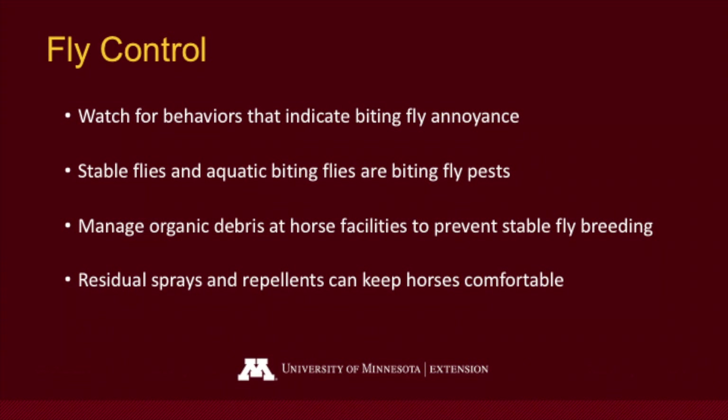Here are the main points in this video. Watch for behaviors that indicate biting flies are annoying their horses. Stable flies and aquatic biting flies could be involved. Horse owners can manage organic debris at horse facilities to prevent stable fly breeding. After everything has been done to prevent breeding, horse owners can apply space sprays or residual premise sprays, or apply repellents or protective devices directly to the horses to keep them comfortable.